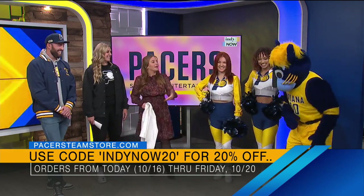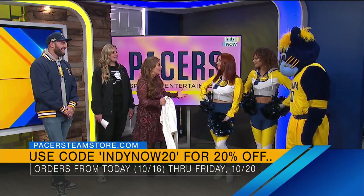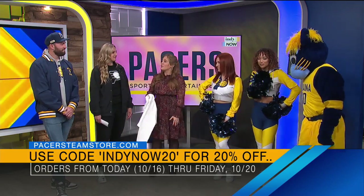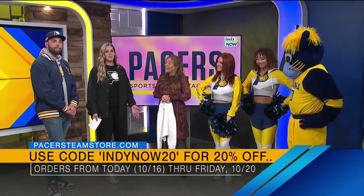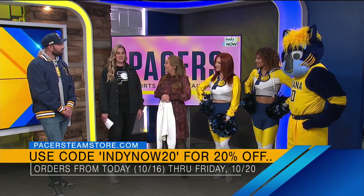Boomer came over — I can just tell he's so excited for the game, along with the Pacemates. I always love watching you ladies dance on court. Thank you guys for being here. Let's remind everybody where they can check out all the gear. Visit us at Cambridge Fieldhouse — we're open Monday through Friday — or check us out 24/7 at PacersTeamStore.com.